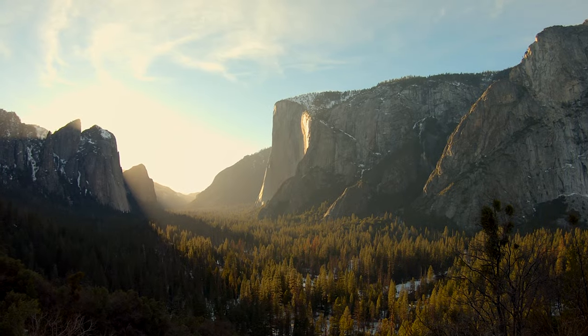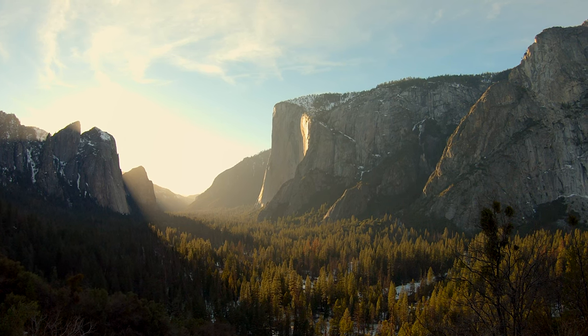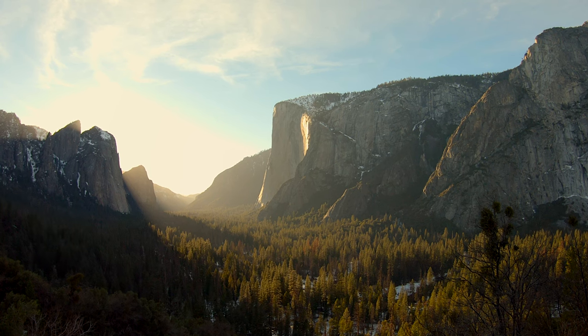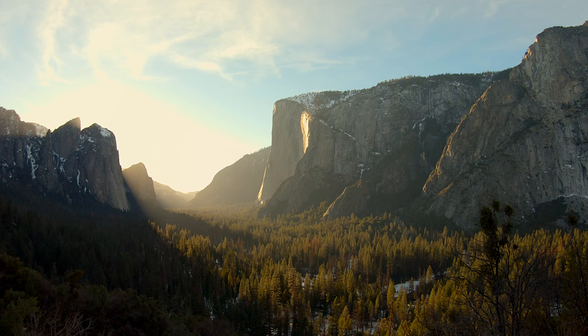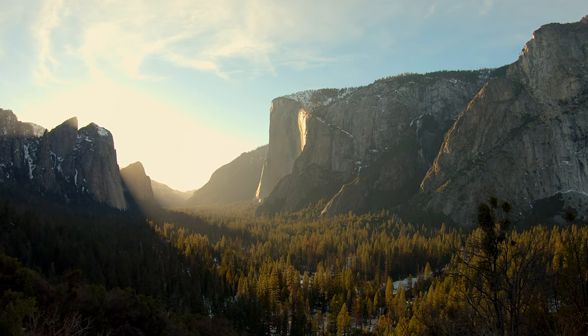All right guys, it's around 45 minutes to go before sunset. Check this out — the light is gonna get narrower and narrower until it's focused just on the falls. It's getting there.